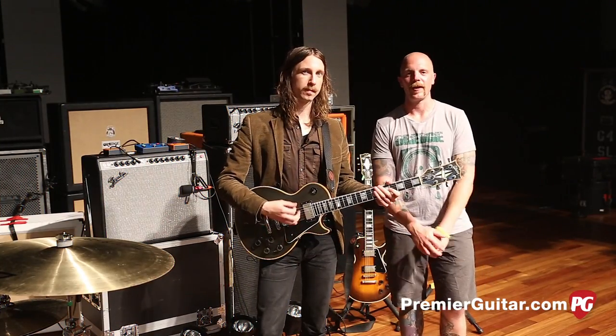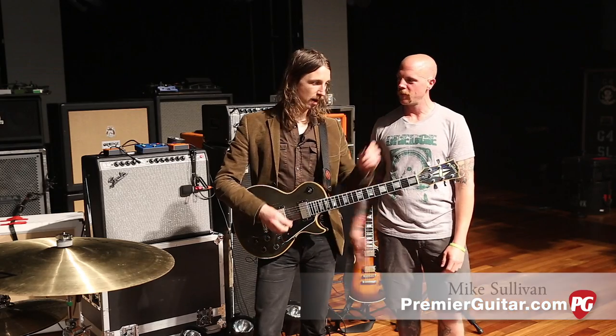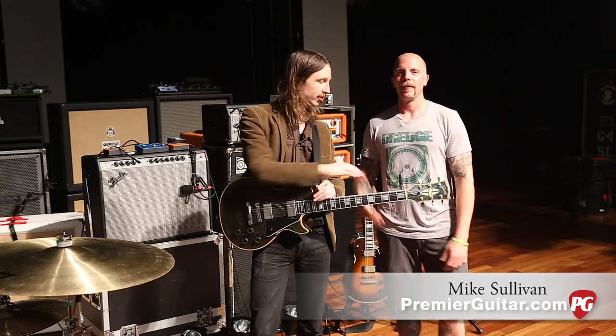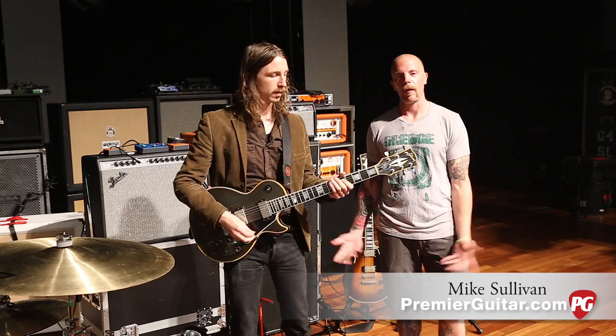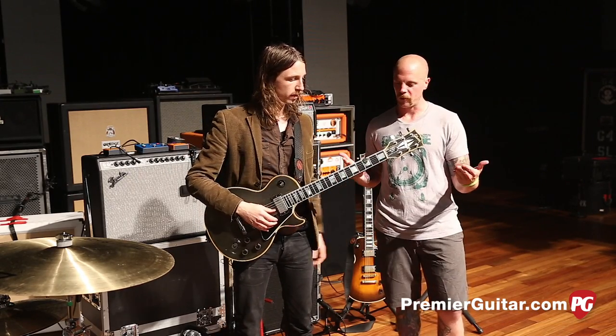Hey everyone, this is Chris Keyes for PremierGuitar.com, hanging out at the Ryman, Nashville Tennessee. My good friend Mike — Mike is part of Russian Circles, one of the three members. He's going to talk to us about his gear.